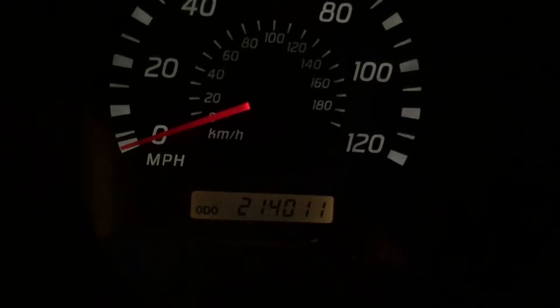It's got 214,000 miles on it. Let me turn the light on because it's so dark out. 214,000 miles on it. It's got a Kenwood single-din CD player. You guys can't really see much — it's getting dark out.